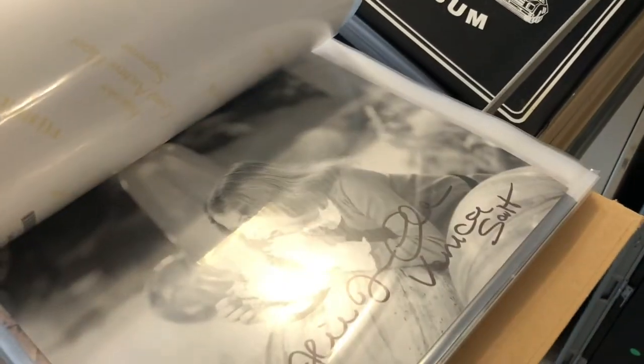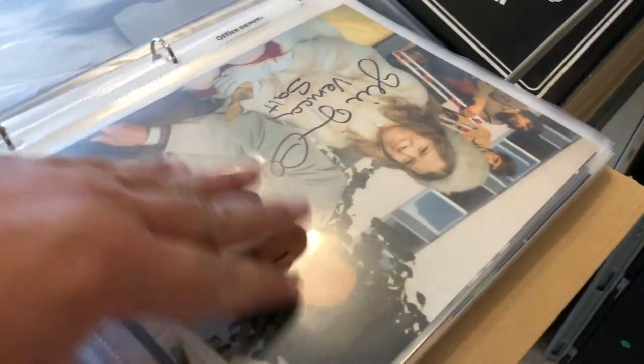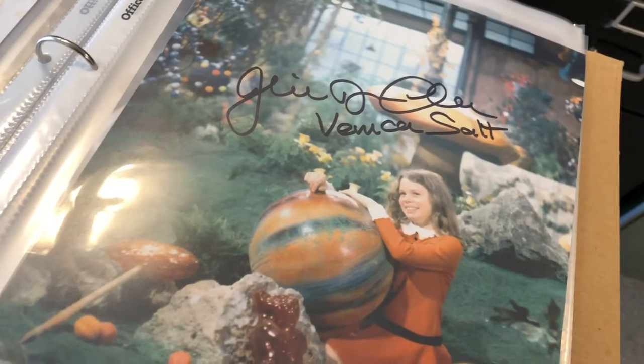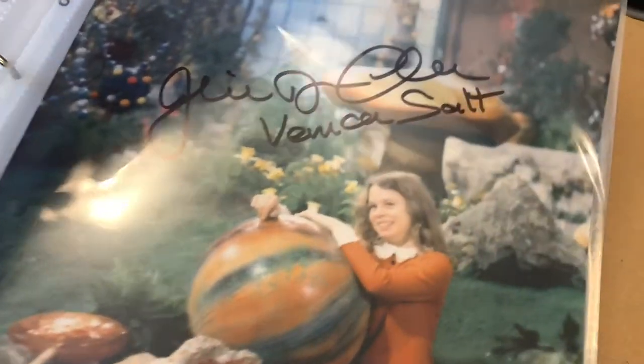This 8x10 photo is from my favorite movie of all time — Willy Wonka. I love Willy Wonka. This girl played Veruca Salt. We paid six dollars for the photo and sold it for $19.99 shipped.